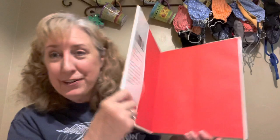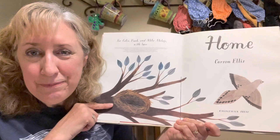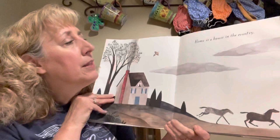He wrote the words and drew the pictures — that's kind of unusual. Good on you, Carson. Good job. This book is called Home and it starts right here with a bird. Look what's on this page — a nest, which is the bird's home.